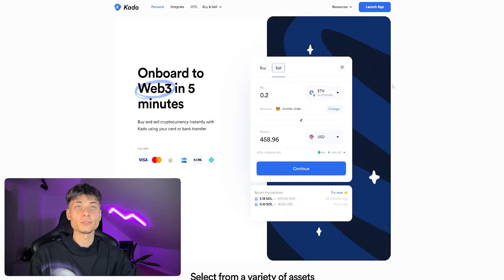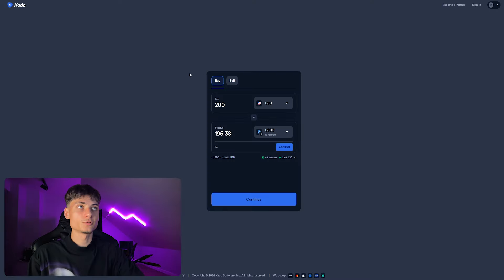Here is how you can buy and sell cryptocurrencies instantly with Kado using your credit card or bank transfers. Buy and sell cryptocurrencies with Kado in less than five minutes — we do have the app here where you can click on buy or sell.